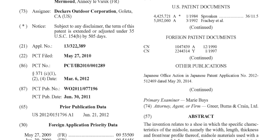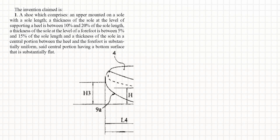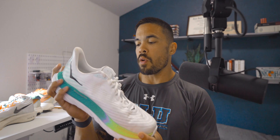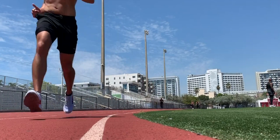Up next is Hoka's MetaRocker geometry, which is kind of what they've built their company on. A lot of their shoes are based on this philosophy — it's different variations of sole thickness throughout the shoe from heel to forefoot, based on their knowledge of how the foot moves, what terrain you're running on, and how they've built the most cushioned sole construction in the market.